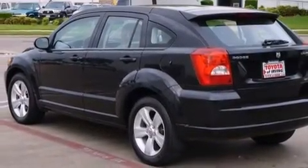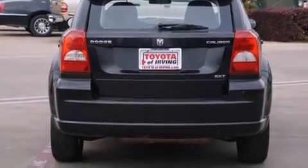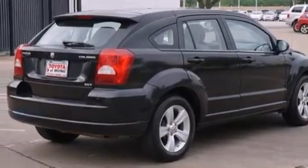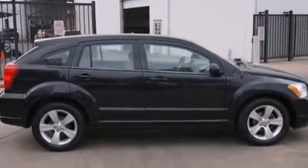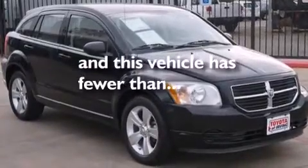Features include 100% commercial-free Sirius satellite radio, a low-tire pressure indicator, aluminum wheels, a passenger-side vanity mirror, front and rear floor mats, rear curtain airbags, rear seat child-proof door locks, air conditioning, a split folding rear seat, and this vehicle has fewer than 43,000 miles on the odometer.